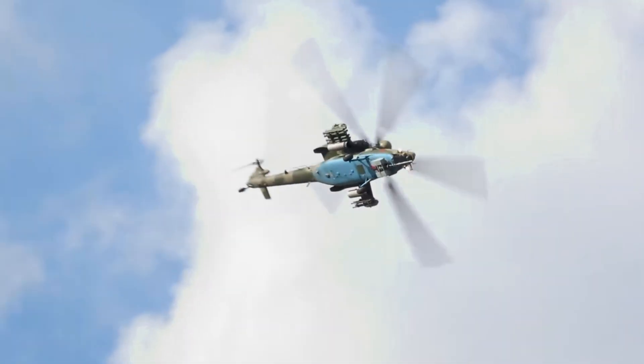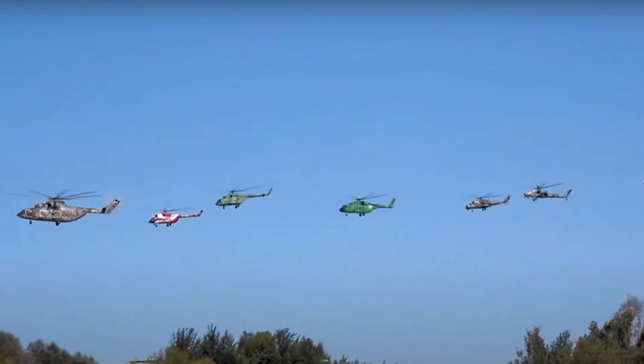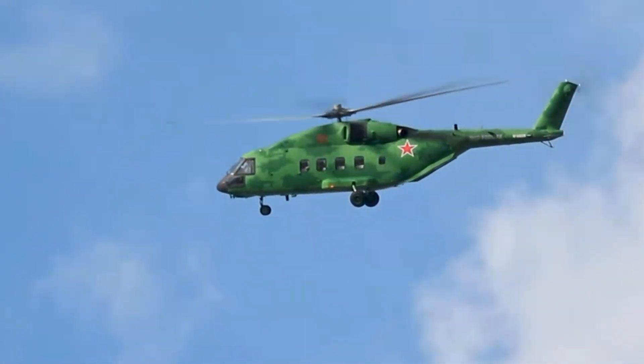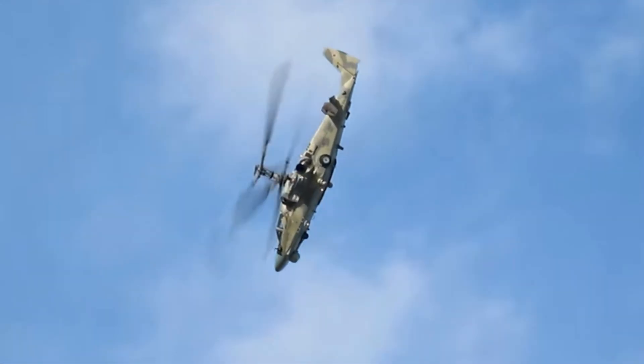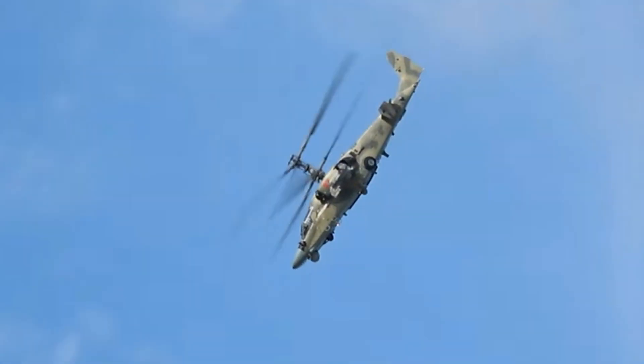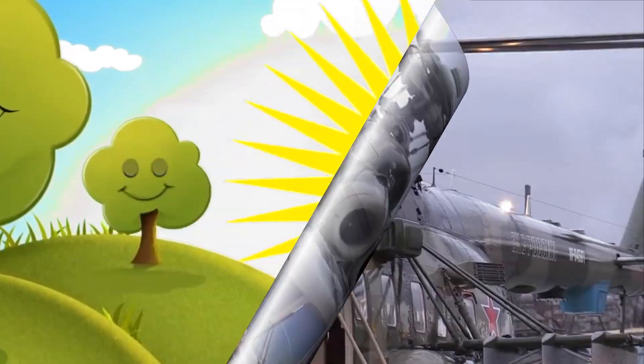You got it right! Well done! Did you know helicopters can land in small places and take off straight up? That makes them perfect for reaching remote areas and helping people during storms, accidents, or mountain rescues! Up they go to help!